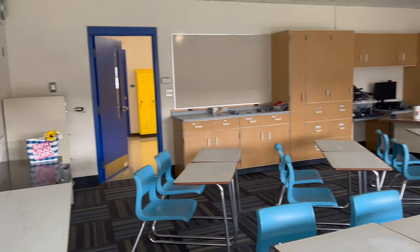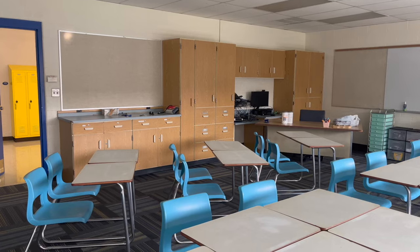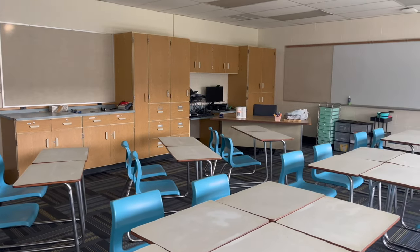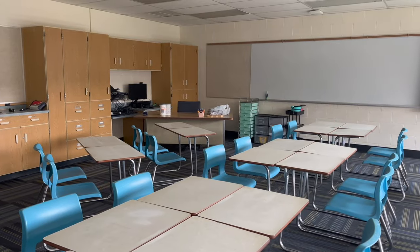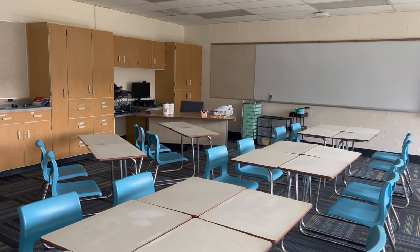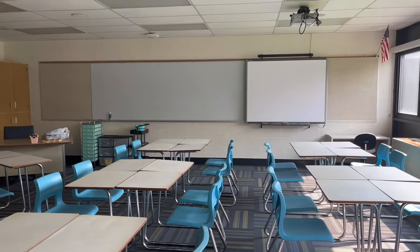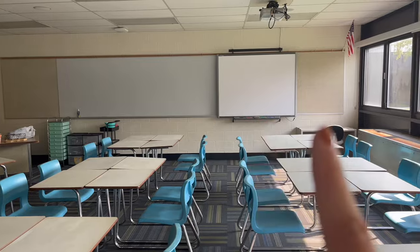My last classroom did not have a wall of windows — I had no windows at all actually. But there's where you walk in. I have a lot of storage, a ton of storage. I'm super excited about that. And I have another bulletin board, another bulletin board. This is what I brought in — just my bins from last year — and this is the front of the room, so I have a bulletin board, whiteboard space, smart board, and then bulletin board.